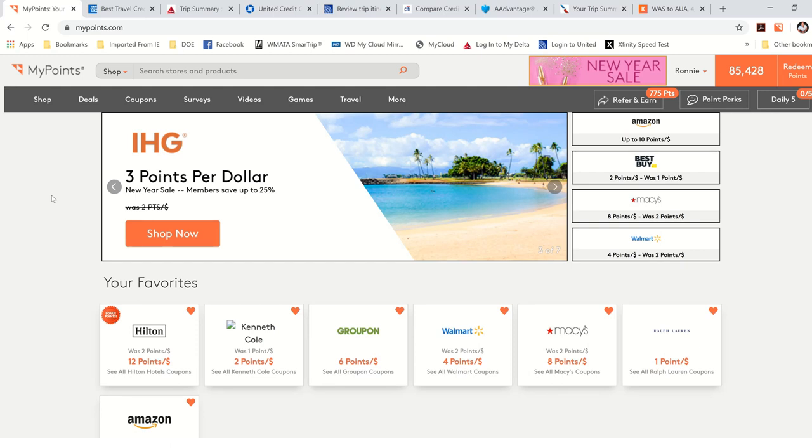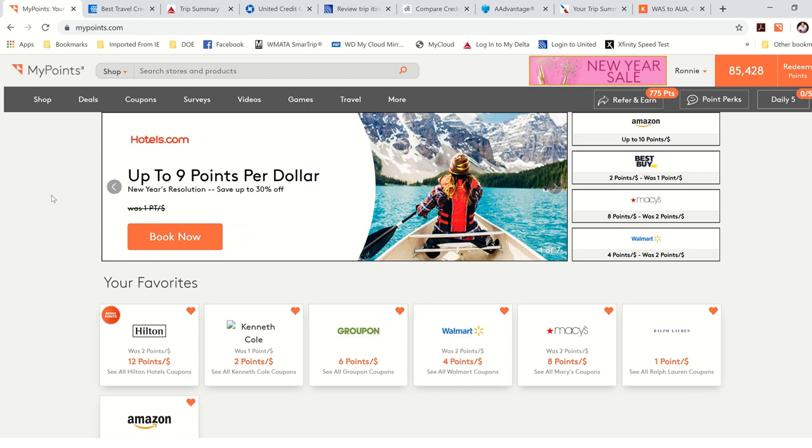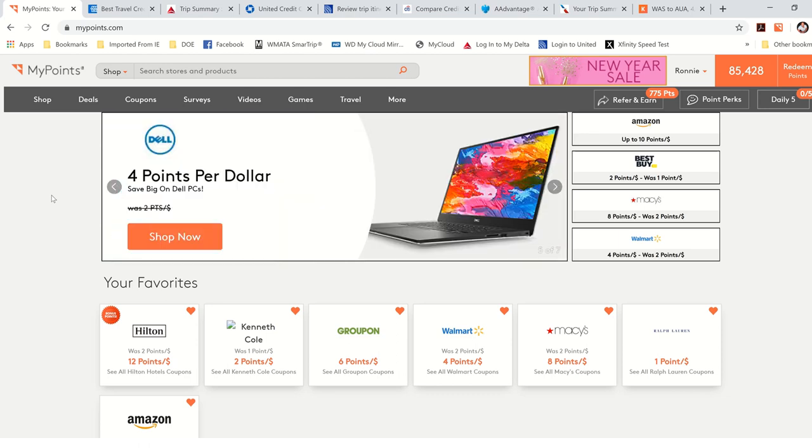Hey, what's up everyone? So in this video, I want to talk about how you can earn a free flight with MyPoints faster than you can with your airline card, your credit card.